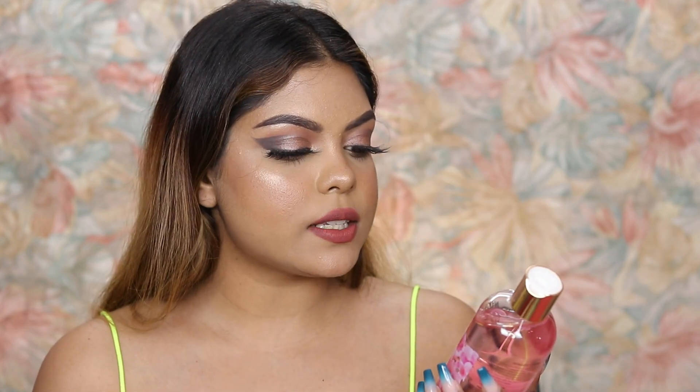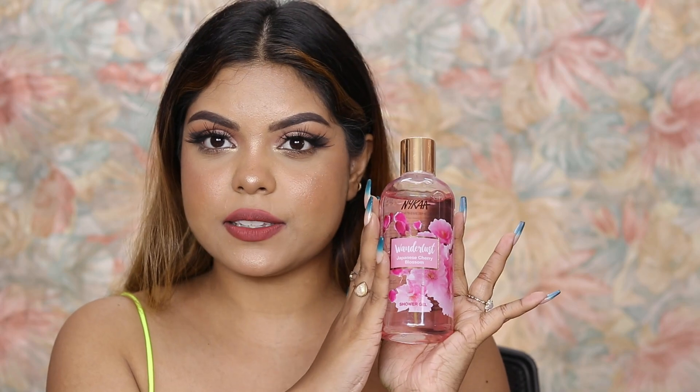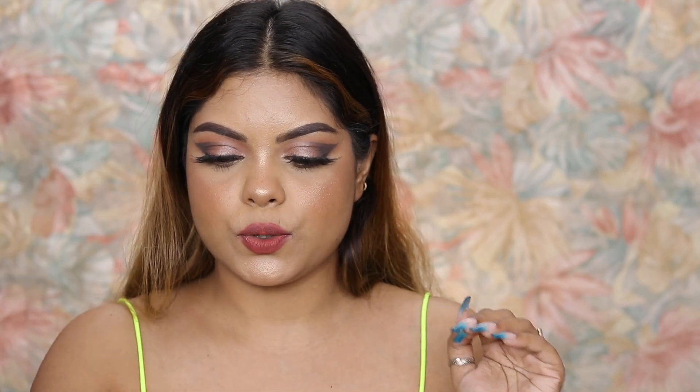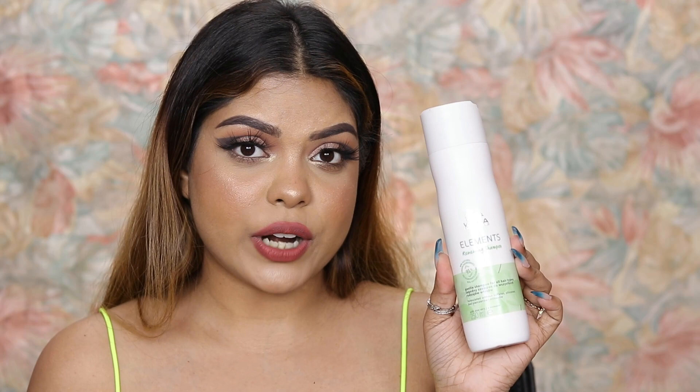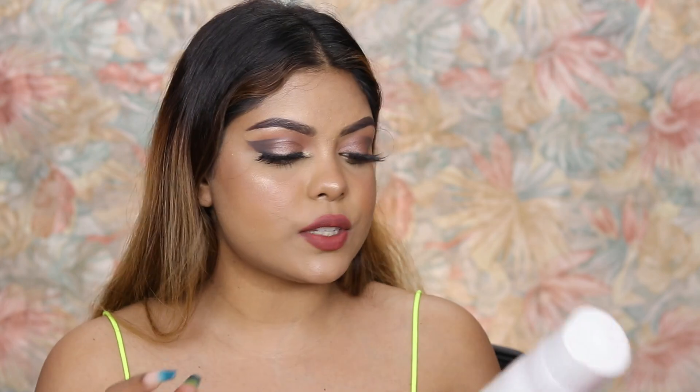Next up I have the Nykaa Wanderlust Japanese Cherry Blossom shower gel. I haven't tried this yet so I'm definitely excited to try it out. Next is the Bella Elements renewing shampoo. I have tried this before and I really like it. If you have chemically treated hair you can definitely give this one a try — it's a very gentle shampoo, it cleanses well, and it's for all hair types.